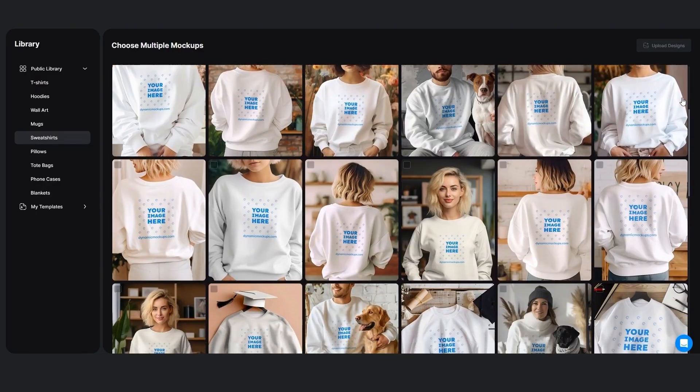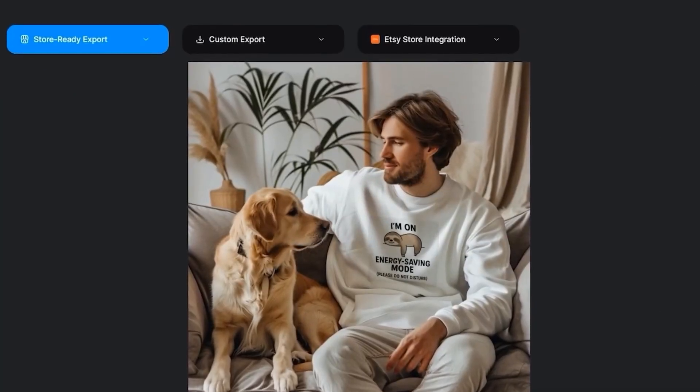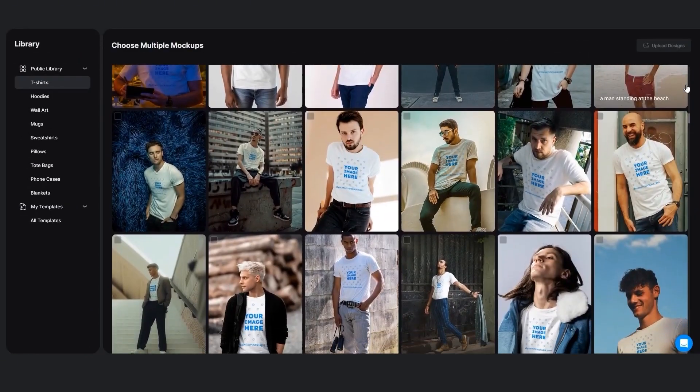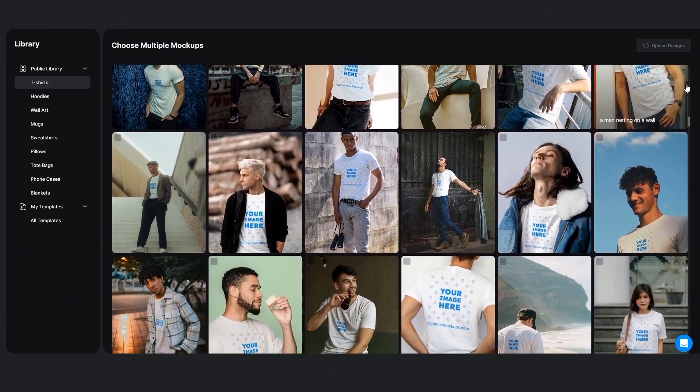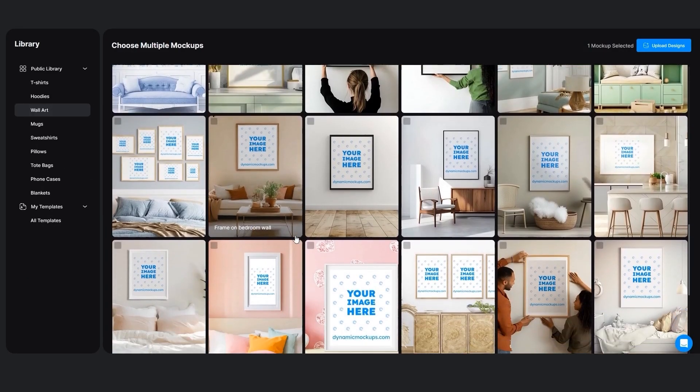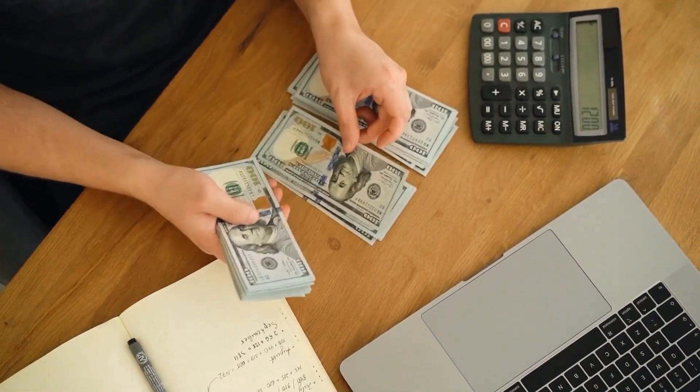And now here's why this matters. Dynamic Mockups doesn't just spit out flat product photos. These are studio-quality lifestyle mock-ups that actually look like real photo shoots. They've got everything — living room scenes for wall art, coffee table setups for mugs, models wearing your apparel in realistic lighting. And if you want to sell posters, they even have two-frame and three-frame options, which is a game-changer for digital sellers. These images make your listing pop and build buyer trust.